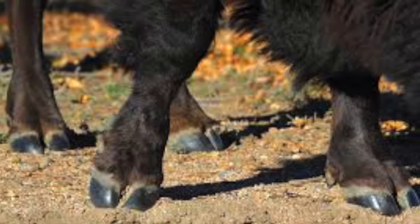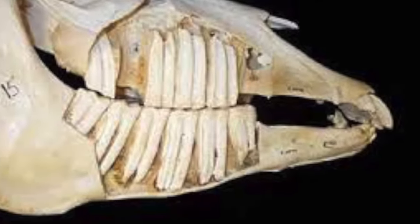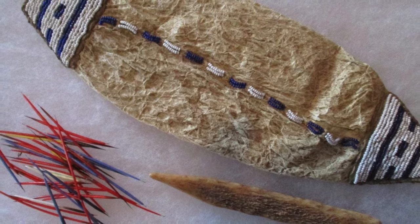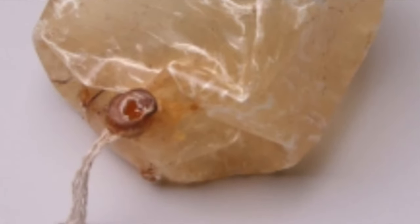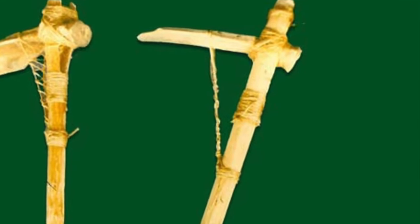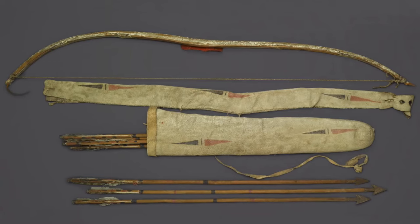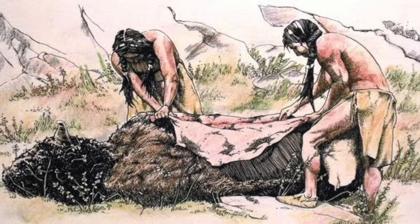Likewise, the bison's hooves were made useful, turned into rattles, wind chimes, and glue. Inside the mouth of a bison could be found teeth that were turned into jewelry, and a tongue that could be dried and turned into a comb. The organs of the bison were also useful — empty bladders and stomachs could be turned into waterproof containers, and the fat from the animal was used to make soap. Bones became tools or weapons or could be made into carvings. Fibrous sinew from the animal was used to lash spear and arrowheads to the shaft and turned into bowstrings. And these are just a few of the ways that the native tribes made use of the bison.